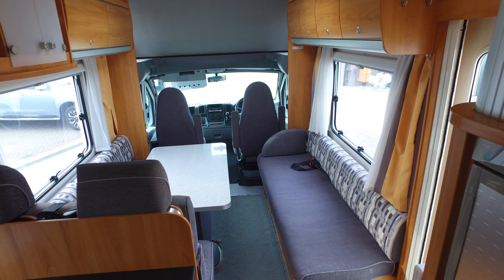That completes Serenity Leisure's video for this 2007, 19,000-mile Weinsberg Meteor.